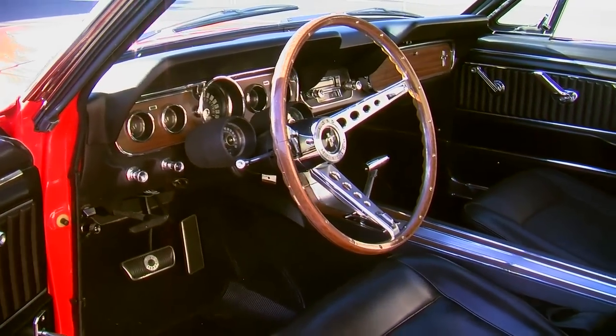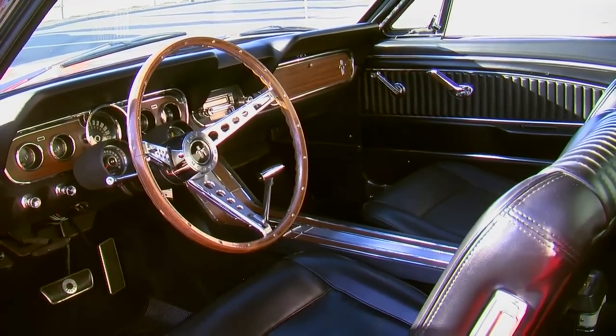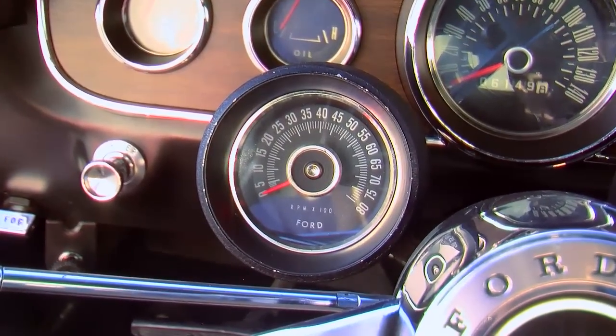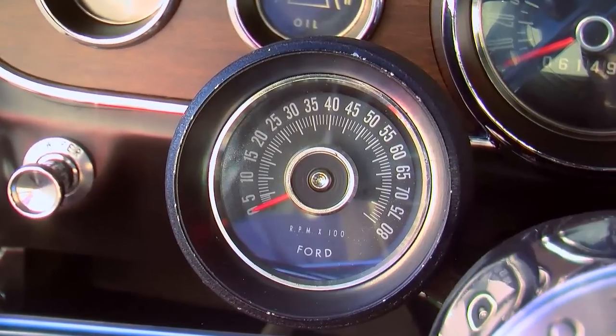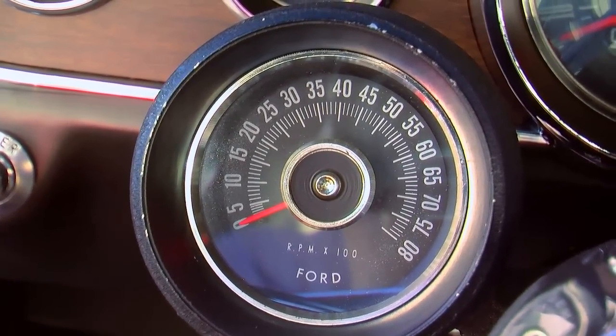Speaking of high RPM, one of the other interior facets of this car that made it unique was the optional rally pack tachometer mounted on the steering column. For the K-code option, this went to 8,000 RPM as opposed to the regular 6,000 RPM tachometer.